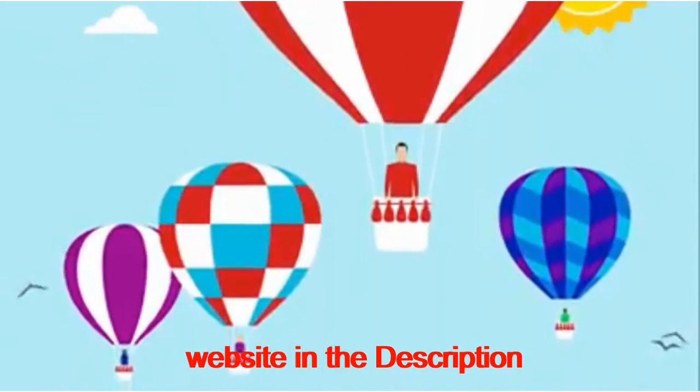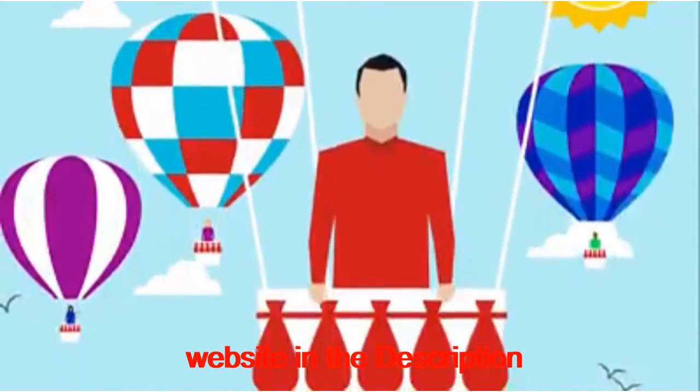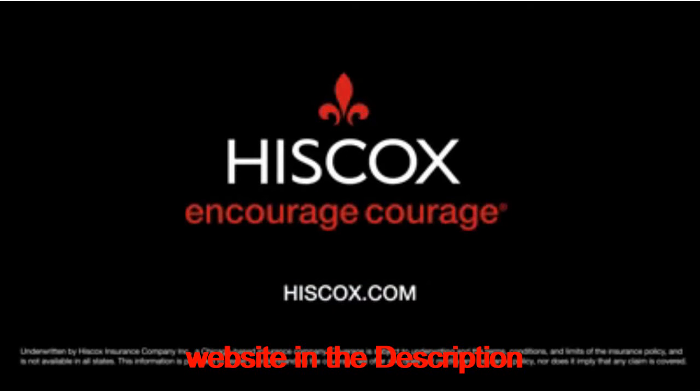With Hiscox to help power your journey, you've got the protection you need to keep your business rising. Go online to start a free quote and see how easy it is to protect your business.